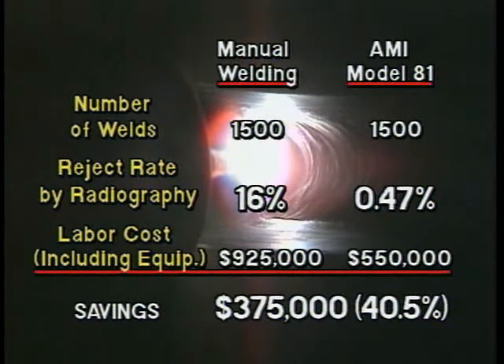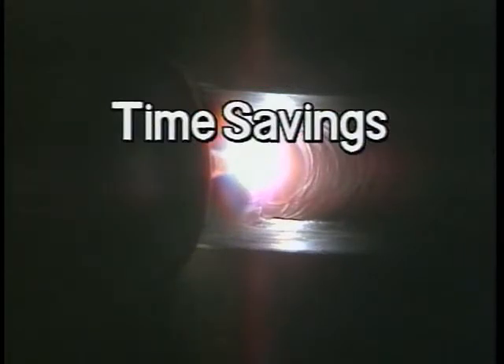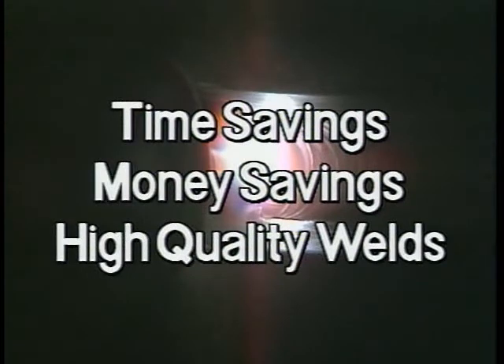Large or small, AMI systems bring multiple advantages to lots of different pipe welding jobs: time savings, money savings, and high quality welds on which you can depend.